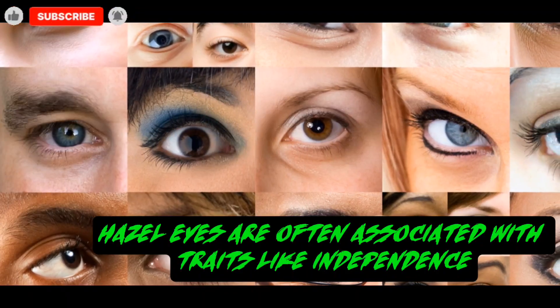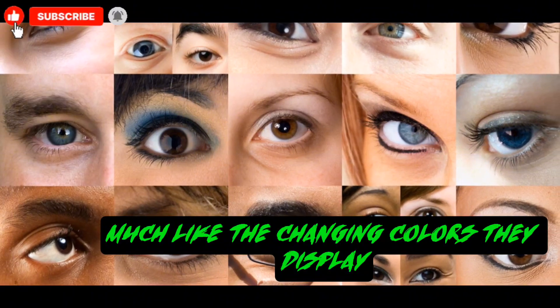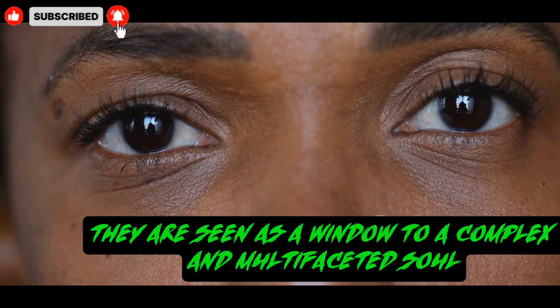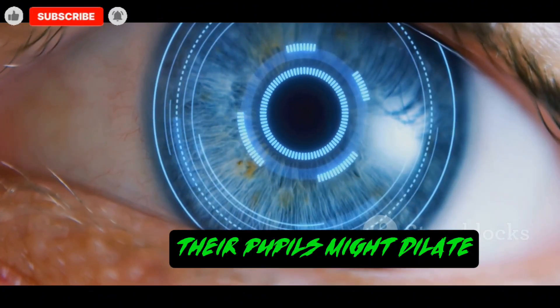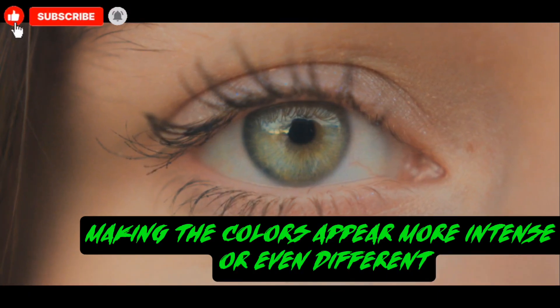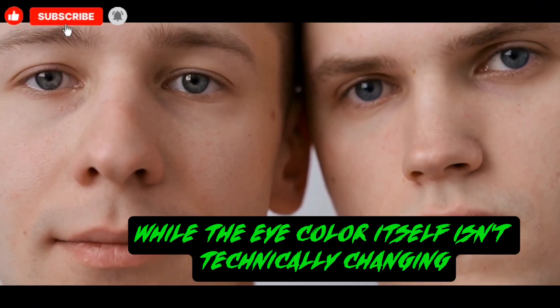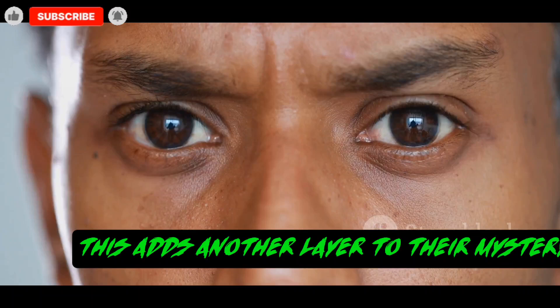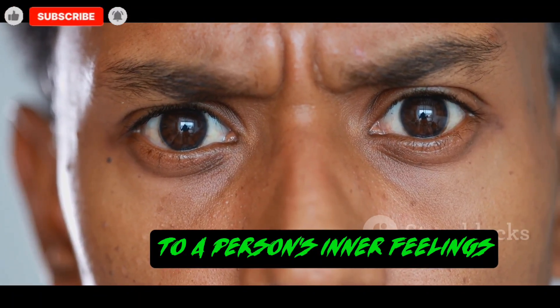Hazel eyes are often associated with traits like independence, creativity, and a touch of unpredictability, much like the changing colors they display. They are seen as a window to a complex and multifaceted soul. One of the most interesting facts about hazel eyes is that they can appear to change color not just with light, but also with emotion. When a person is happy or excited, their pupils might dilate. This change can compress the pigments in the iris, making the colors appear more intense or even different. A sudden rush of adrenaline can have a similar effect. While the eye color itself isn't technically changing, our perception of it does, adding another layer to their mystery, making them seem directly connected to a person's inner feelings and state of mind.